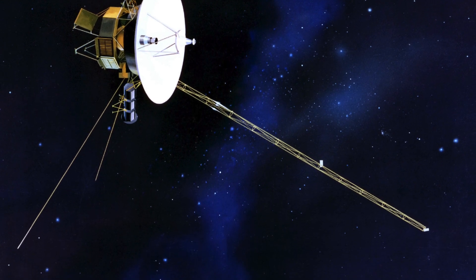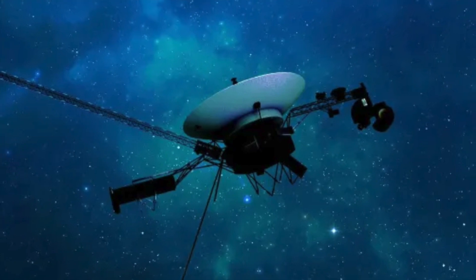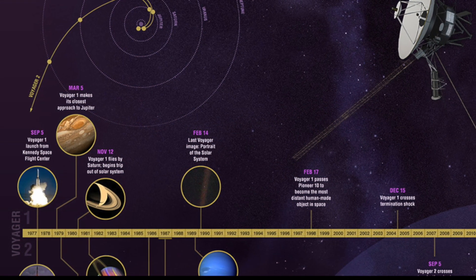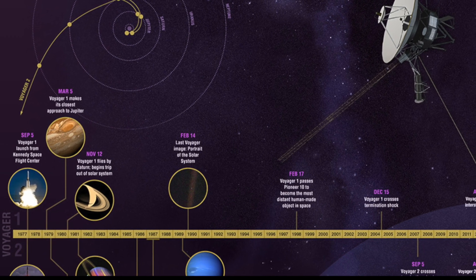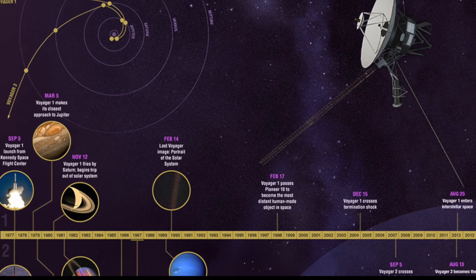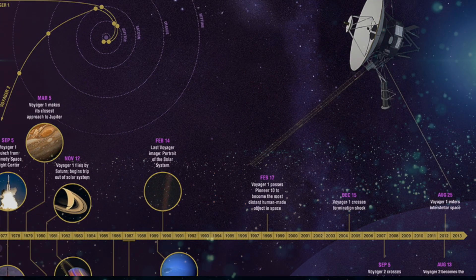Now, here's where it gets truly awe-inspiring. Voyager 1, that little spacecraft launched by NASA in 1977, has ventured beyond our solar system. As of my last check, it's more than 150 astronomical units away, providing us with precious data from interstellar space — a region we can only dream of reaching ourselves.